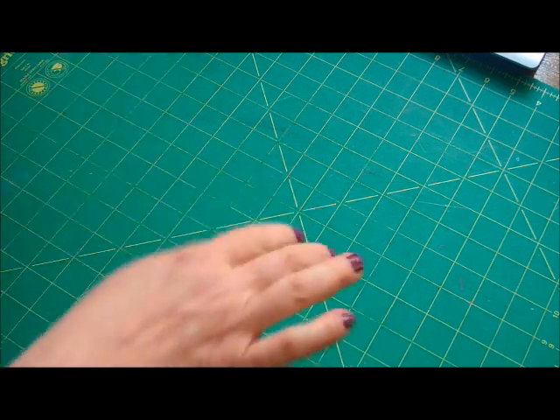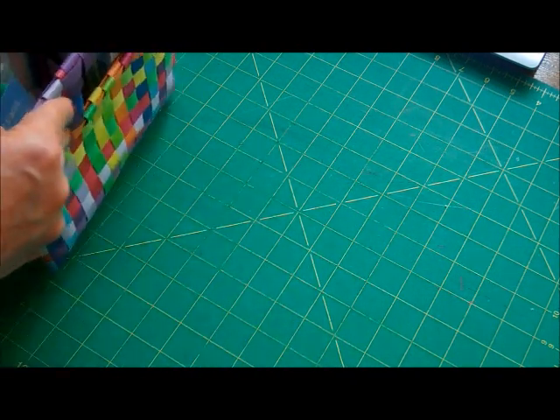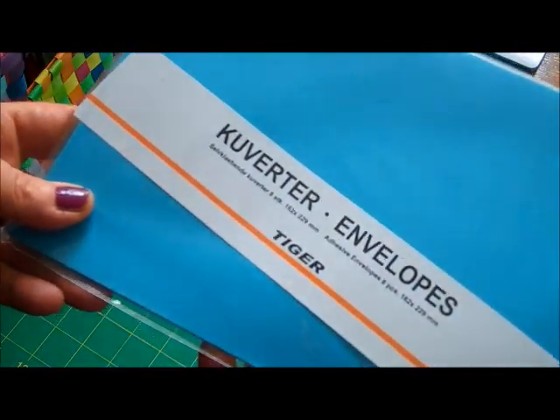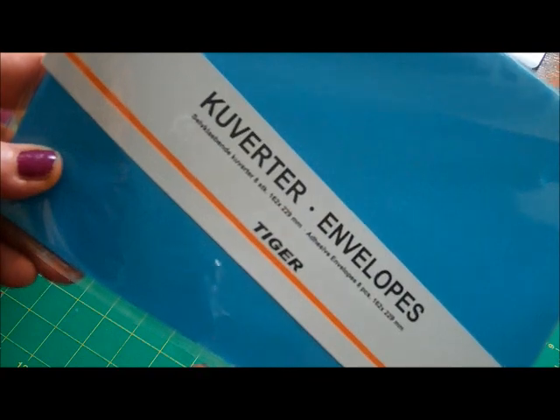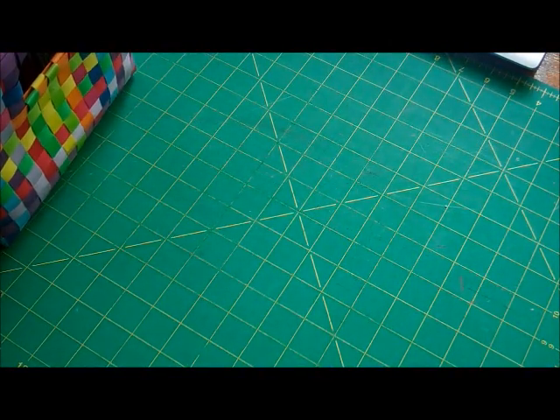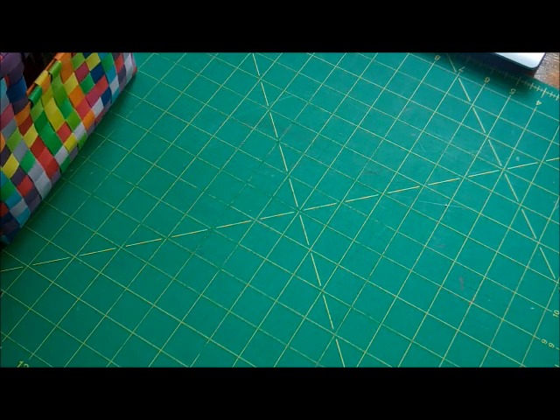Hi there. I just thought I'd do a quick haul video. I went to Tiger to get some more of these envelopes for Steph in Canada, but of course, wouldn't you know it, they've run out. They promised they're going to get back in stock, but who knows when.